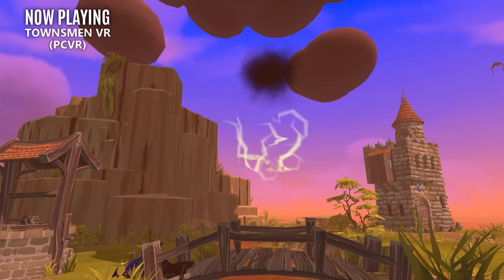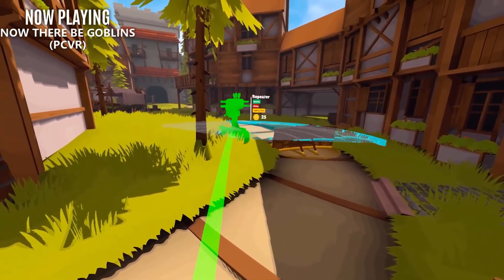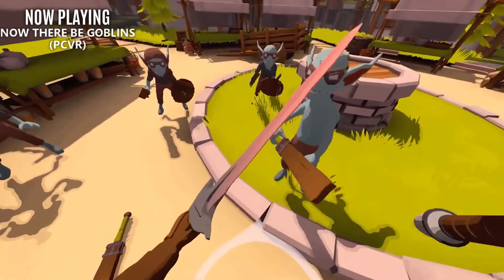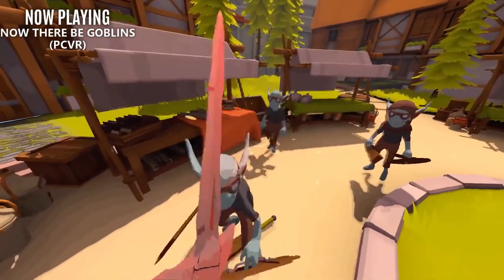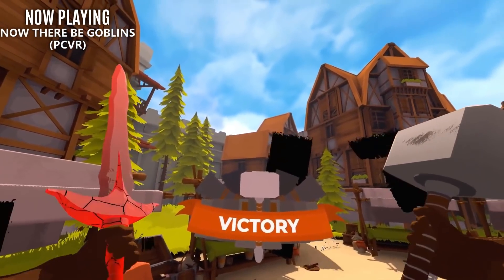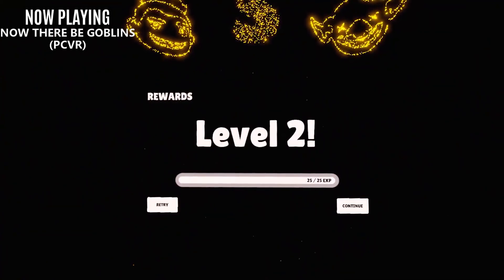Next up, releasing today, is a new tower defense title, Now There Be Goblins. This is an early access release that will have you not only building towers, but jumping down into a first-person mode and bringing the battle to the enemy. There's plenty of gear to unlock, different ways to synergize your defenses, and you can even use the environment to your advantage. I'm a sucker for tower defense games, so at some point I'm definitely going to have to try this one out.